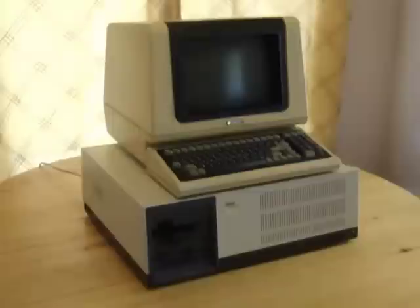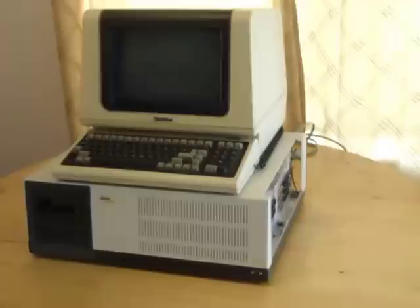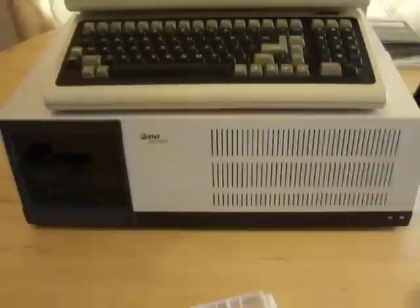So today I'm going to be reviewing a lesser known system, or at least lesser known to people who've never used Unix like myself. Now I have to warn you, you're about to learn about an awesome retro machine that is sure to get your geek juices flowing, so prepare yourselves.